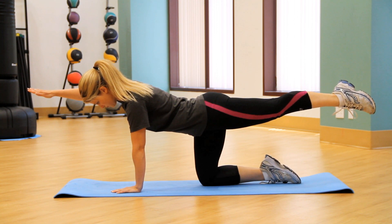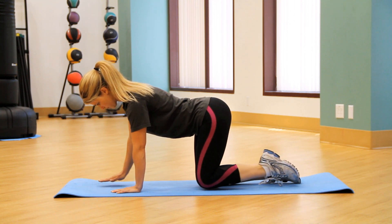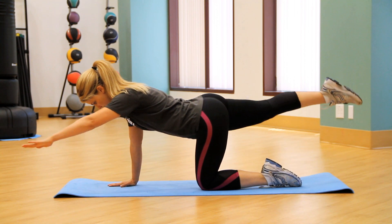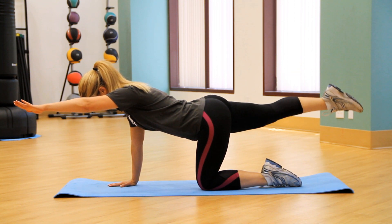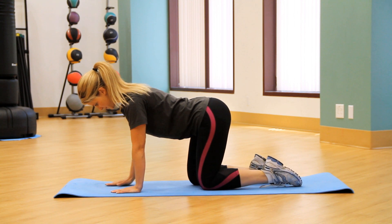Keep both shoulders and hips parallel to the floor. Hold for two seconds. Do not lift the head or let it sag down. Gently lower yourself back to your starting position, maintaining balance and stability in the shoulders, pelvis, and core. Now repeat with the opposite leg and arm.